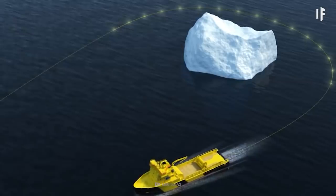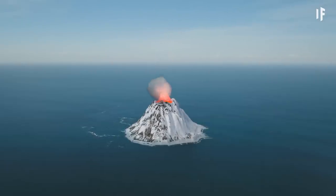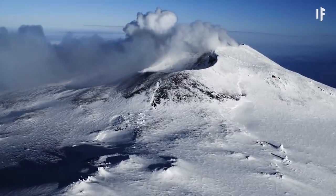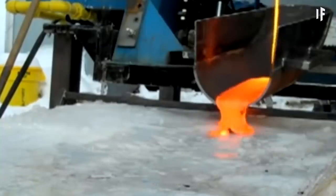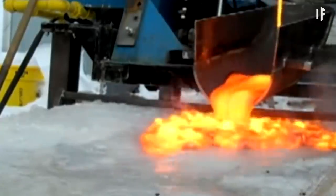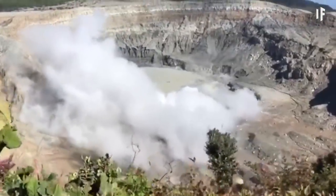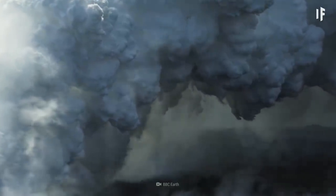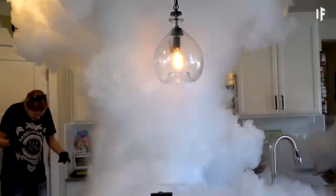So once you have your iceberg, or chunk of an iceberg, and you drop it into the lava, what would happen? Well, the first thing that you'd see is an immediate blast of steam. The meeting of these two extremes — ice and lava — would cause the ice to go from its solid state to a gaseous state instantaneously, skipping the liquid form. This is called sublimation. Next, two things could happen. The ice might turn into steam faster than it can escape, creating a massive steam explosion.